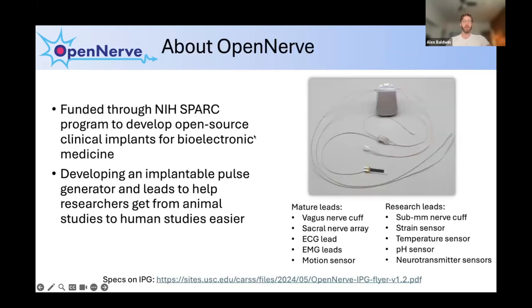OpenNerve is a platform developed by the CARS Center where I'm working now. It's funded through the NIH, the US government agency that does a lot of medical research here. The mission is to create an open source system for bioelectronic medicine — an implantable device that interacts with nerves that innervate the different organs of the body in order to treat or cure different diseases. What we've made is similar to a traditional implantable pulse generator used for pacemakers or other implantable devices, but more flexible, with more leads, electrodes, or sensors. Different groups in our center are working on stimulation or sensing leads that researchers can use to create closed-loop therapies.